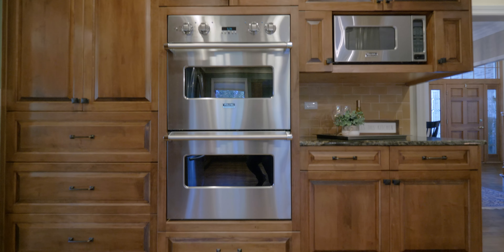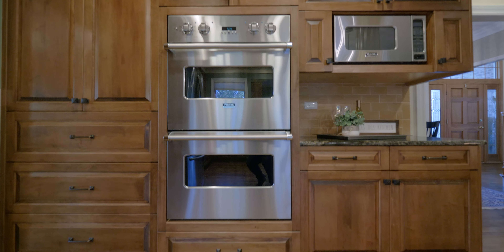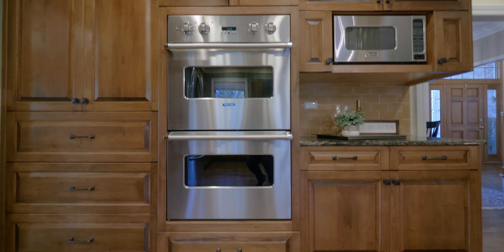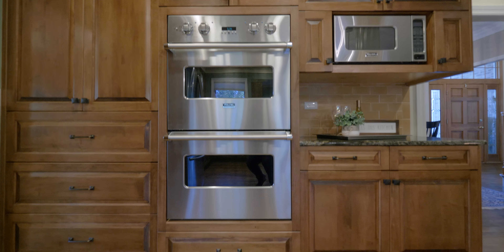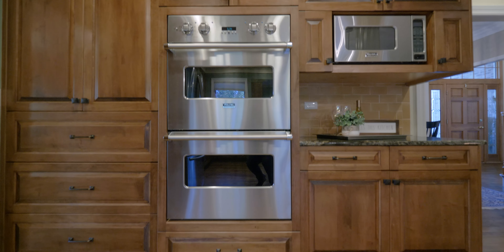Follow me into the exquisite chef's kitchen. Now this is for the chef and your family. Check out all the prep space. We are featuring a separate cooktop, double oven, crown molding, and 42-inch cabinets. This is every cook's dream.